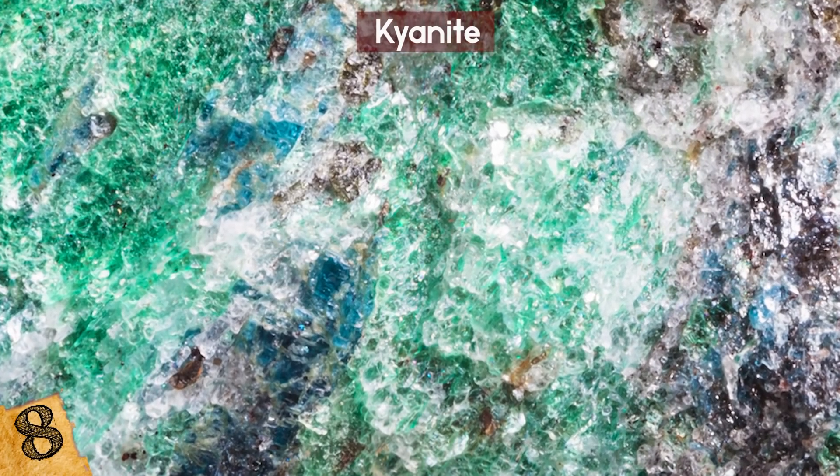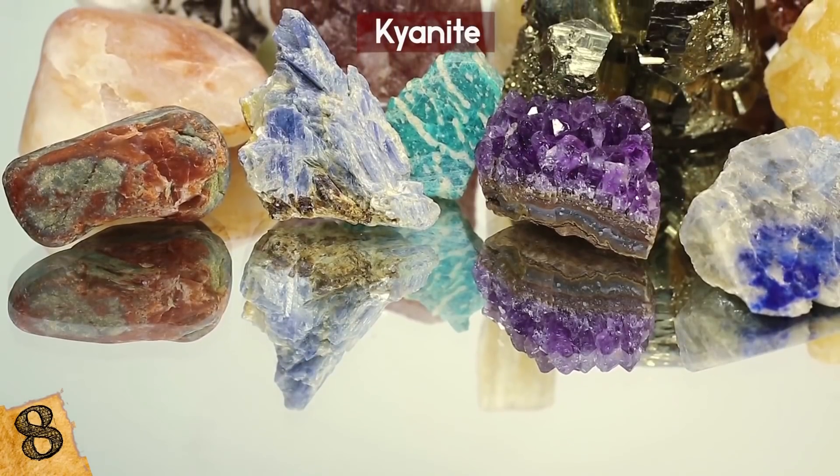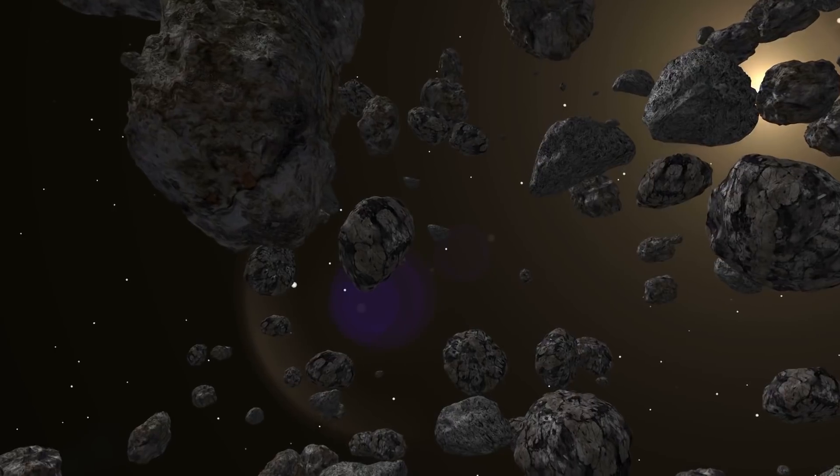The rarest color of kyanite is white, but the most common is blue or green. It can also come in grey, green, orange, and yellow. If diamonds contain any of these versions of kyanite, the diamond will take on that color.